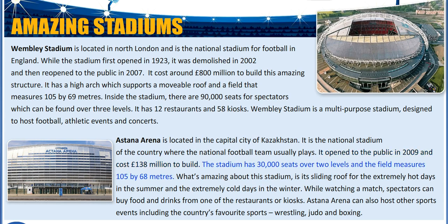The stadium has 30,000 seats over two levels and the field measures 105 by 68 metres. What's amazing about this stadium is its sliding roof for the extremely hot days in the summer and the extremely cold days in the winter. While watching a match, spectators can buy food and drinks from one of the restaurants or kiosks.